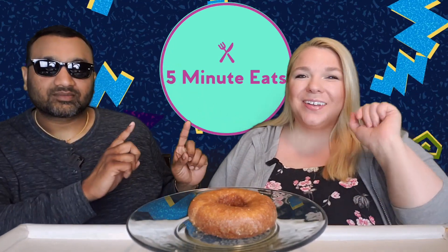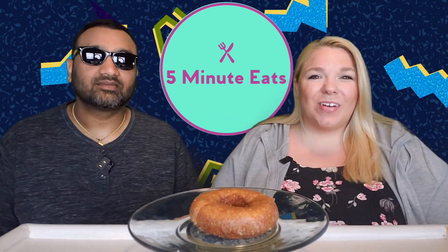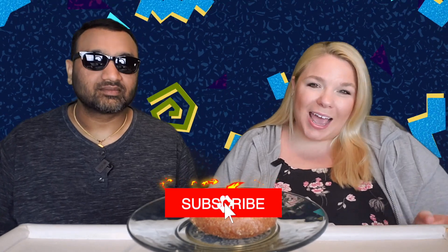Hey everyone, welcome back to 5 Minute Eats. It is Fast Food Fridays here on 5 Minute Eats, which means every Friday at 11 p.m. Central you can tune in and find a new fast food review from us. Today we've got a little breakfast for a late night snack — this is the Dunkin' Donuts Cornbread Donut.